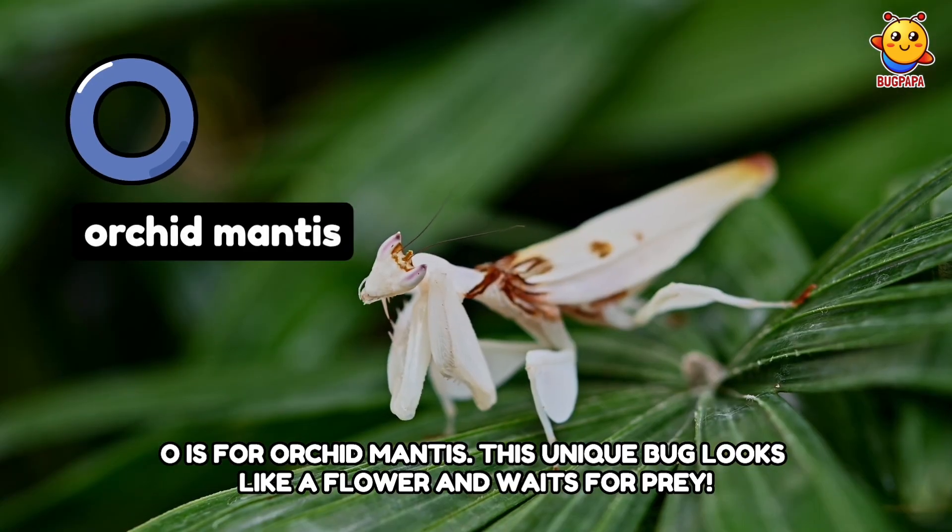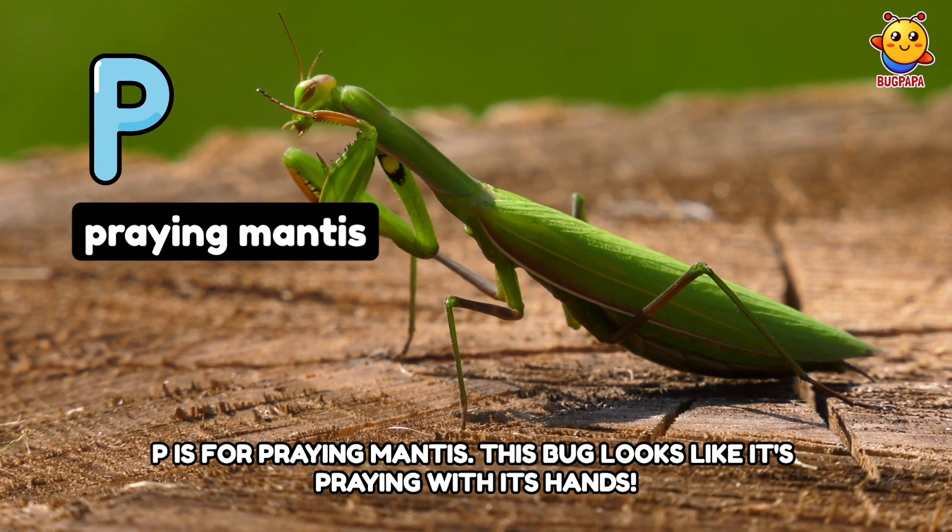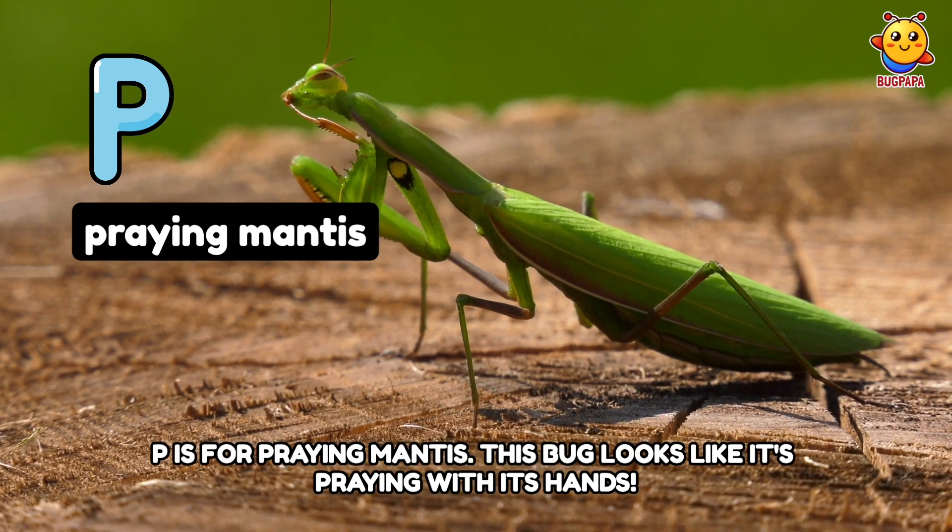O is for Orchid Mantis. This unique bug looks like a flower and waits for prey. P is for Praying Mantis. This bug looks like it's praying with its hands.